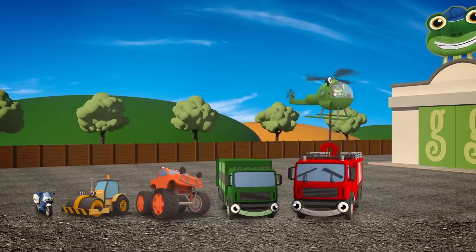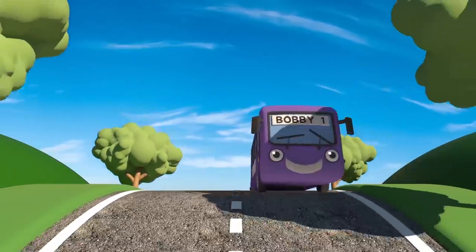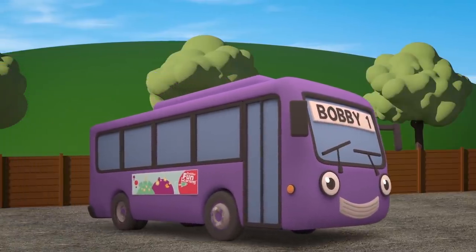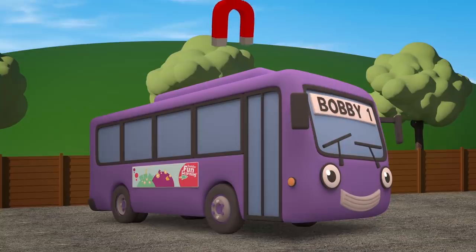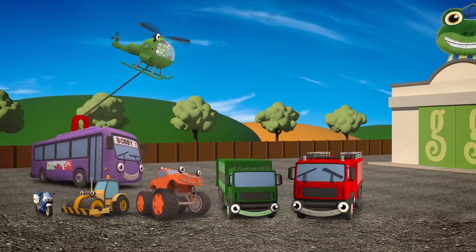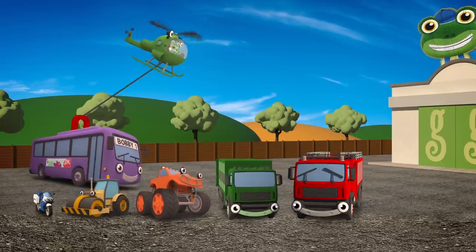Ah, here he is! Bobby the Bus, just in time! Bobby's the biggest vehicle here! Helen, can you please lift Bobby to the end of the line? Oh dear, Helen, I think there's something wrong! Your winch cable looks like it's about to snap!